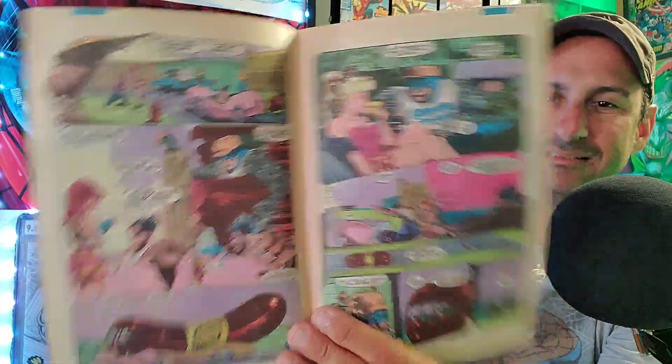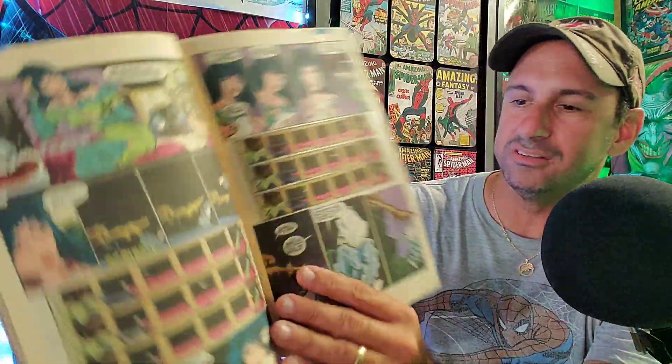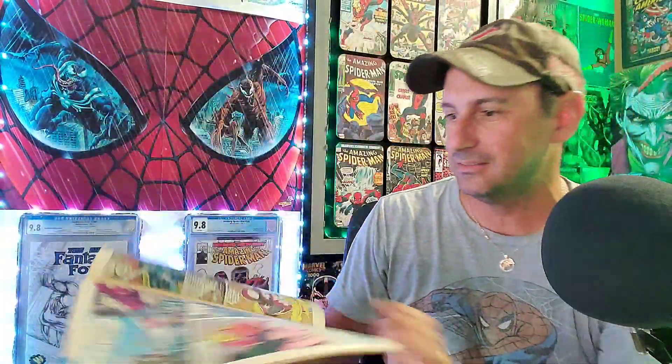Next we have Marvel Comics Presents. I've been finding a lot of these lately. This is issue 88. I love how they always had a front and a back cover because it told multiple stories — it's like an anthology series. But the main story always had to deal with Wolverine; that was the starring character in these books. Here's some of the interior artwork. If you flip it over, I'll show you the artwork in the story in the back — a little confusing, but that's what it is. And this one smells pretty good too, nothing bad whatsoever.